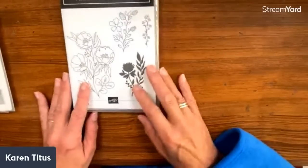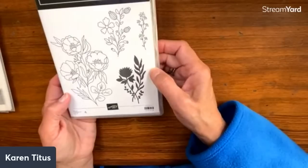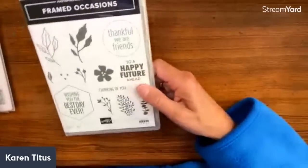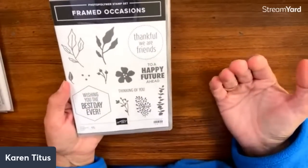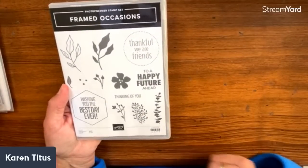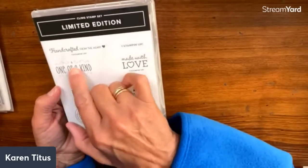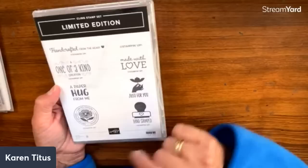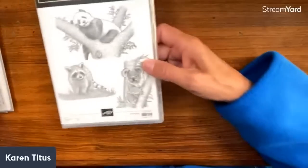We have a few stamp sets that just stand alone. 'Fresh Cut Flowers' is beautiful — love this. We have 'Framed Occasions,' which goes with the dies we have right now — the Hello Beautiful dies. You'll see some of those same shapes, so this will be very fun. There is also a limited edition with some nice hand-stamped things you can put on the back of your cards.